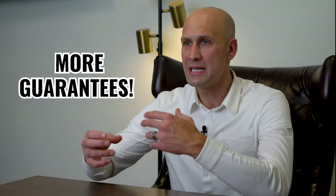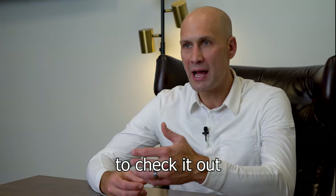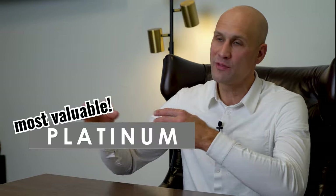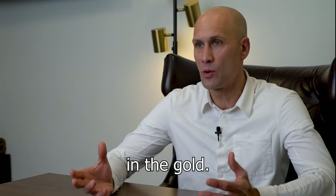The platinum has more guarantees in it. You just gotta check it out to see it — from the pet guarantee to the damage guarantee to the eviction guarantee to the 21-day rent guarantee. The platinum is the best value, and the gold is the most popular with tons of value as well.